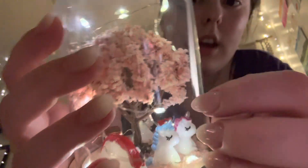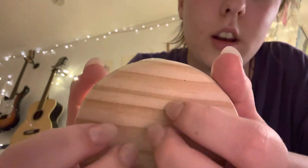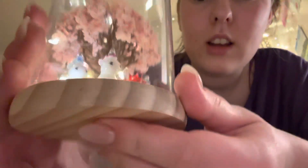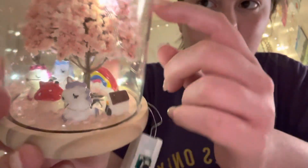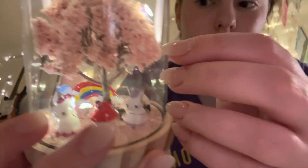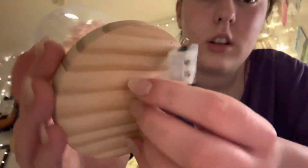This is a nightlight I got off Amazon, quite expensive — like £10. Basically you make it yourself, so you put them wherever you want, put the lights around everything. It has a sticky thing at the bottom but I hot-glued it in so that it stays. See, it stays when I do this — normally it would fall out.